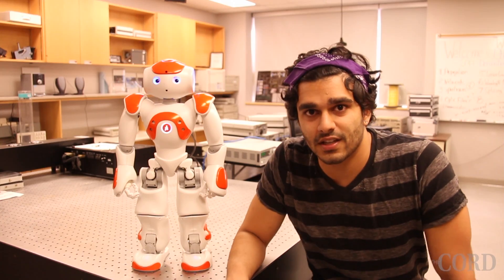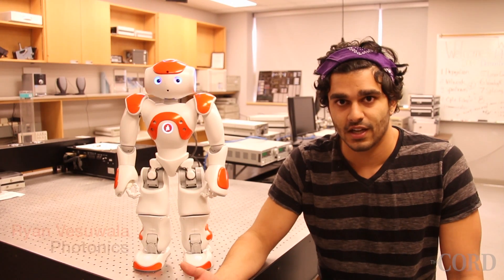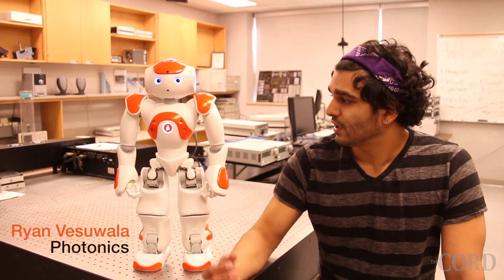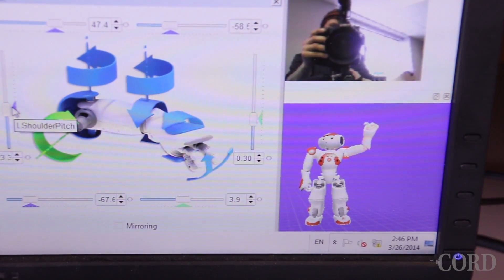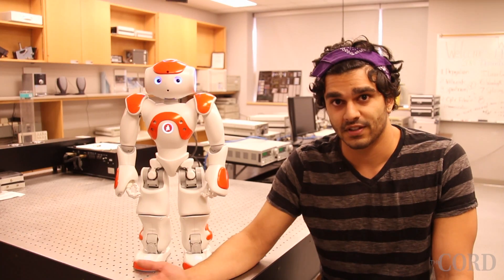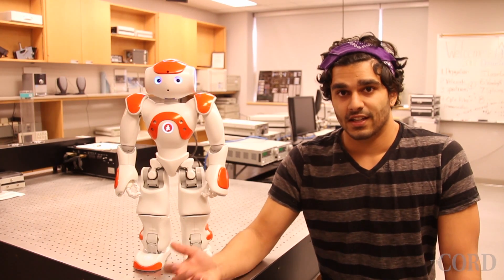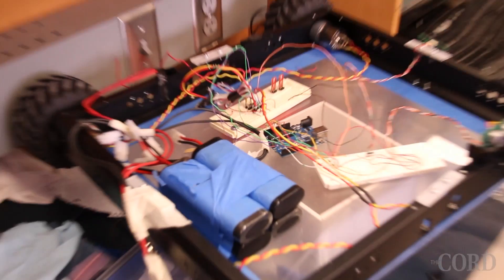This robot is built by Alderaan Industries and is manipulated by programs. We could use his tactile sensors to accomplish different goals. Our goal this year is to basically make him give a tour of the entire science building to promote various programs at Laurier. He is going to be riding a scooter around.